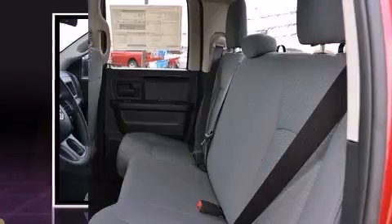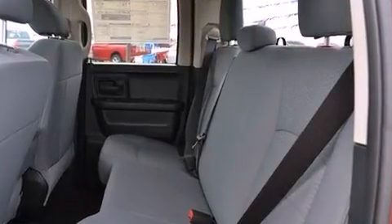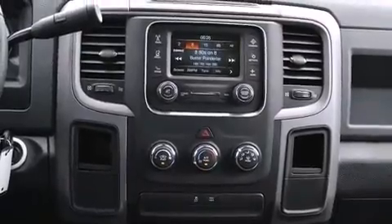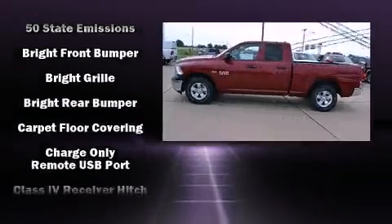A wealth of standard features mean that you no longer have to sacrifice, such as remote keyless entry, an outside temperature display, a front bench seat, fully automatic headlights, power door mirrors and heated door mirrors, a bed liner, and more. Audio features include an AM-FM radio and six well-positioned speakers.